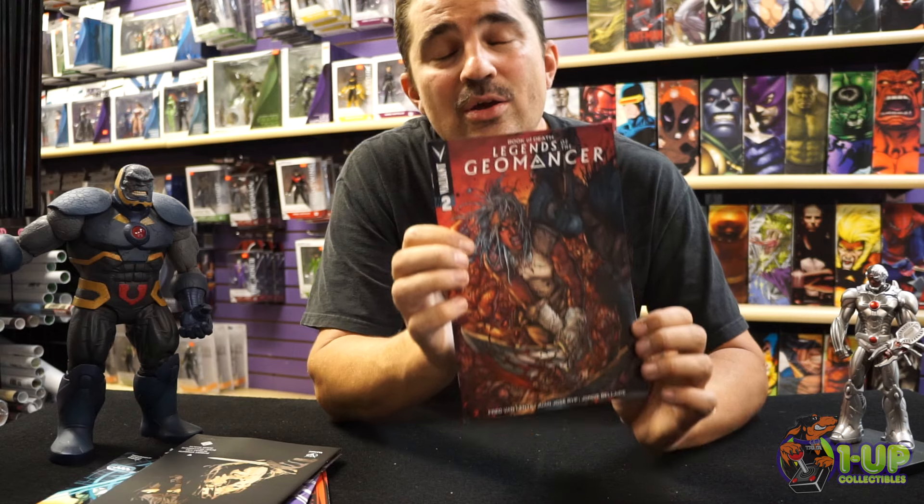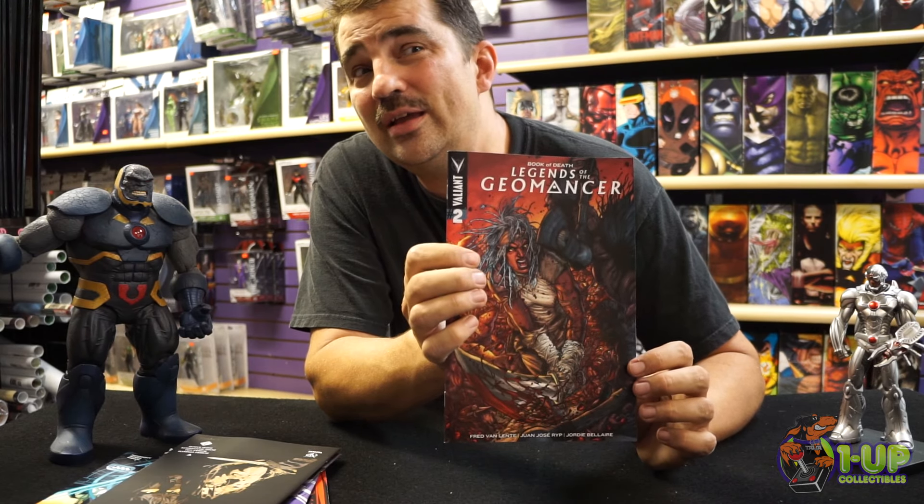And now it is time, once again, for our rapid-fire pull list. Issue number 8, Injustice — read it. House of M — you may remember this story from back when I was growing up. Also, Invader Zim number 2. This book is amazing.